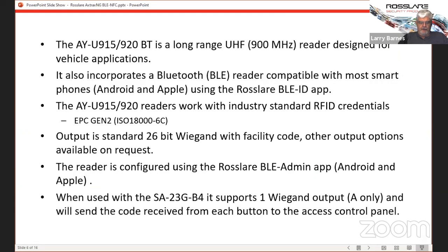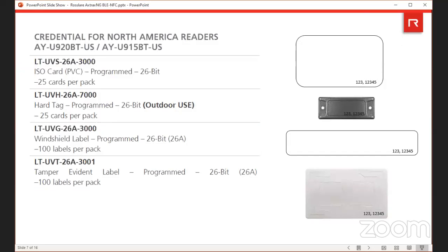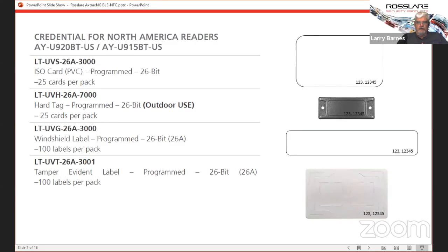There's also a Bluetooth app to configure the reader, which I'll go into in more detail in a moment. Regarding a question about reading 26-bit Wiegand cards — neither of these will read regular 26-bit Prox cards. It outputs the data from the MyFair cards or the UHF cards in a 26-bit format, but they won't read your standard Rossler Prox cards at 125 kilohertz or HID Prox cards.